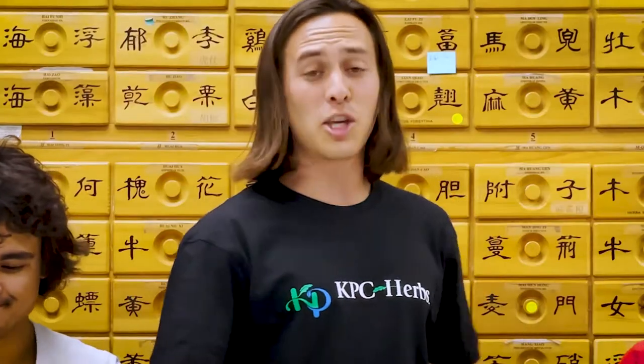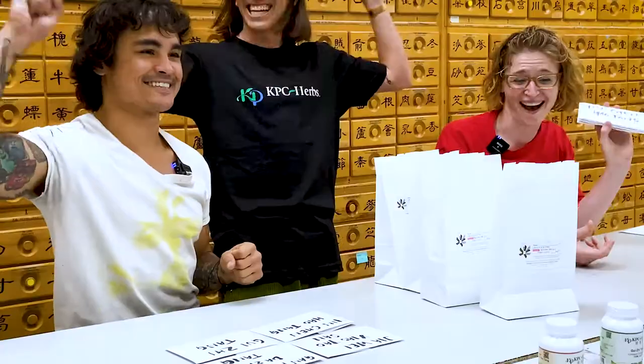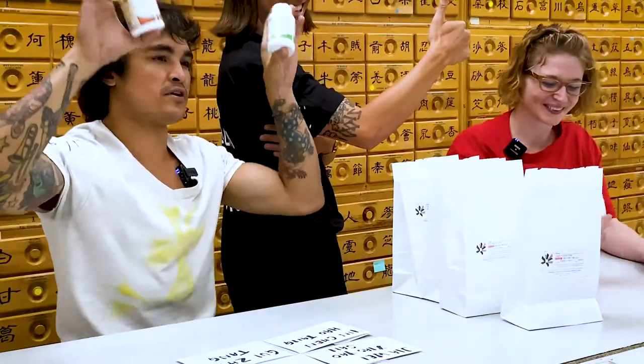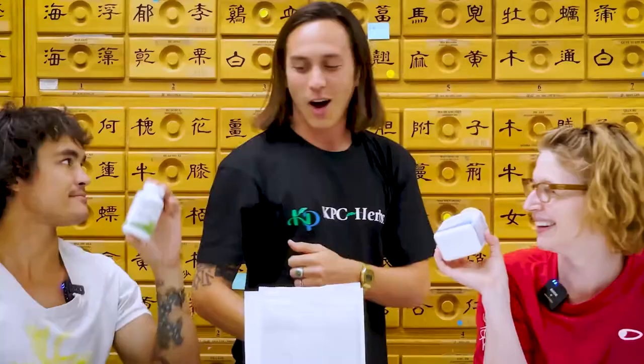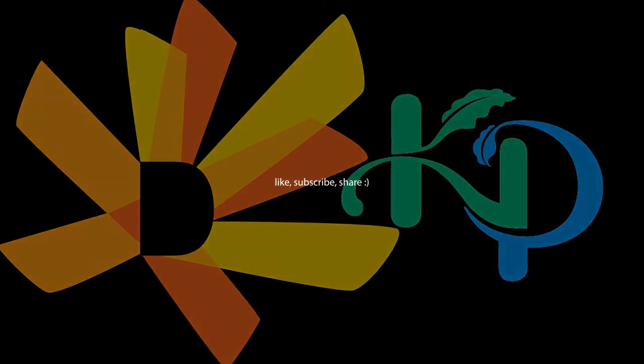Thank you KPC, and thank you Dongguuk University. We are happy, and studied, and healthy. Can't wait to try these herbs — herbs are great. Oh my God, alright, we got a good video. I'm embarrassed.